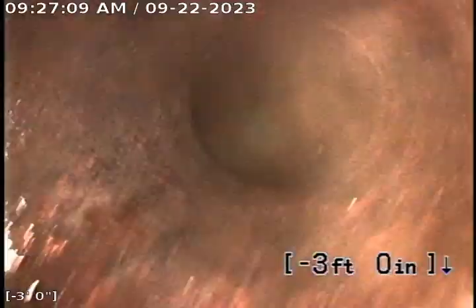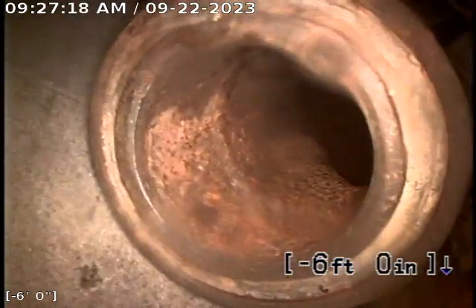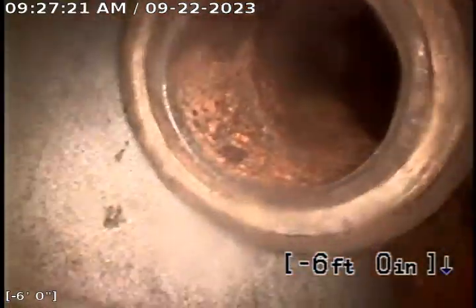We're working towards the clean out here. This is the clean out where the work was performed today. This concludes your video inspection. Thank you for choosing Bulldog Rooter.